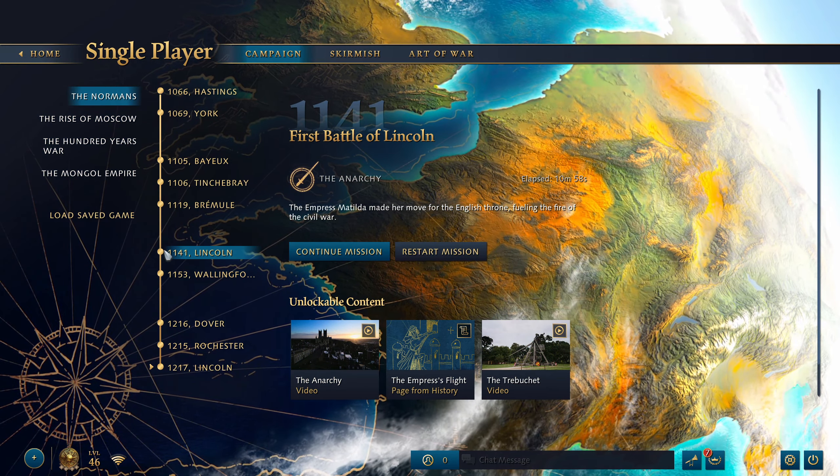Hey guys, it's MajorFolly here and we're up to the sixth level of the Norman campaign: the First Battle of Lincoln.